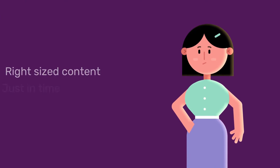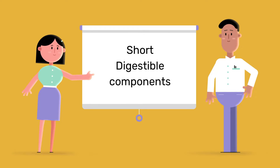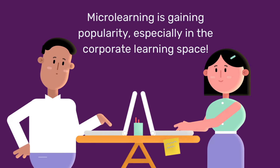Microlearning can provide the perfect answer to Jill's needs. Microlearning breaks material down into short, easily digestible components that tackle a single learning objective, available exactly when your learners need them.